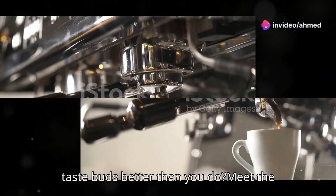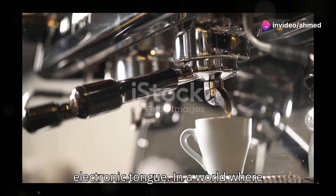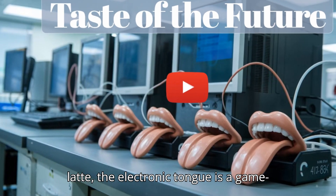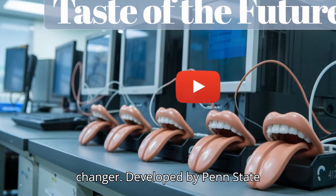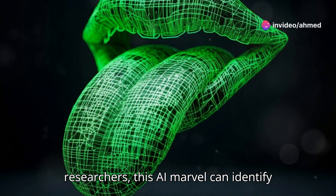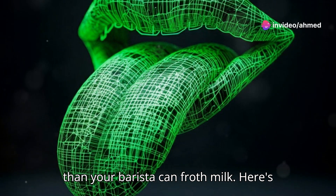Ever wish your coffee machine knew your taste buds better than you do? Meet the electronic tongue. In a world where tech evolves faster than you can say latte, the electronic tongue is a game-changer. Developed by Penn State researchers, this AI marvel can identify coffee blends and spot spoilage faster than your barista can froth milk.